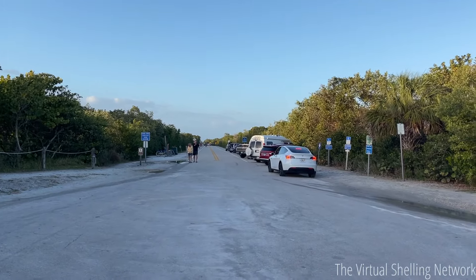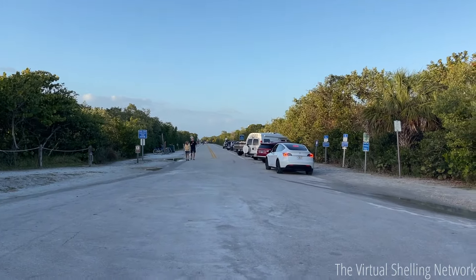Hey guys! So this is the exact location that that video was taken, where the tornado was moving down this way up Summerlin Road in Iona by McGregor.